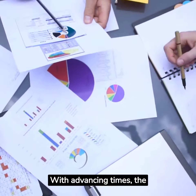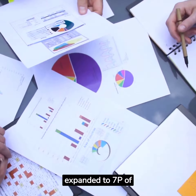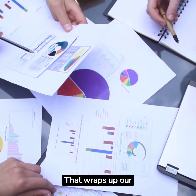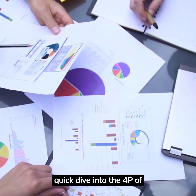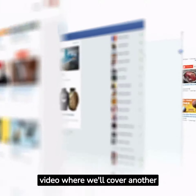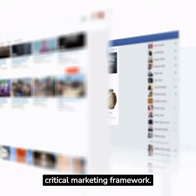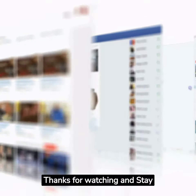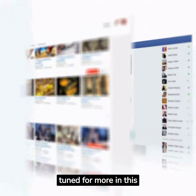With advancing times, the 4Ps of marketing have now been expanded to 7Ps, which now include physical evidence, packaging, and people. That wraps up our quick dive into the 4Ps of marketing. Stay tuned for the next video where we'll cover another critical marketing framework. Don't forget to like, share, and subscribe for more insights. Thanks for watching and stay tuned for more in this 50 video series.